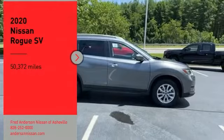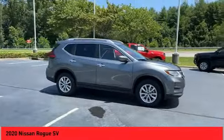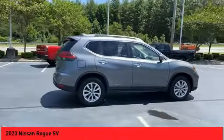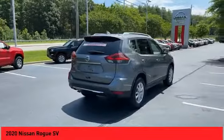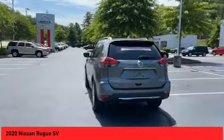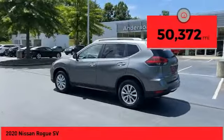Stop by and take a look at the 2020 Rogue. The stylish Rogue gets 27 miles per gallon and still boasts nearly 58 cubic feet of cargo space. With a five-star side impact safety rating and confident handling, the Rogue is more than you expect and everything you deserve. This vehicle has less than 55,000 miles.